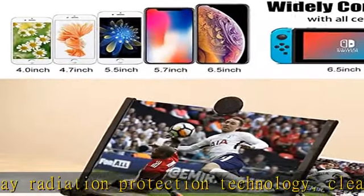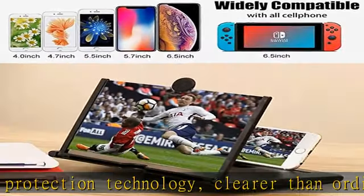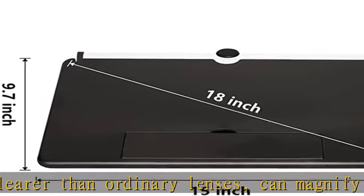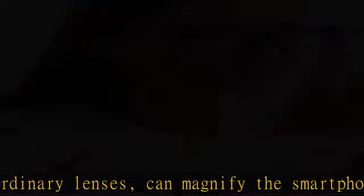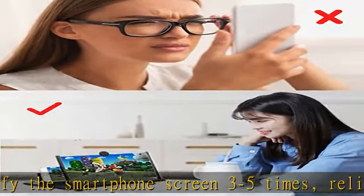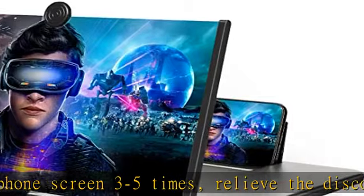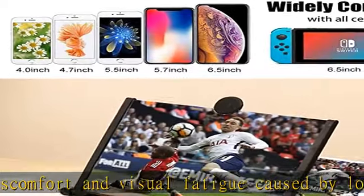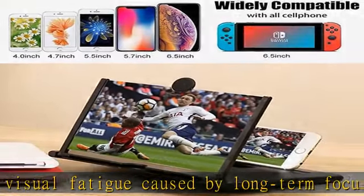Viewing is more comfortable, especially for children and the elderly, to help protect their eyes. The HD foldable 3D blu-ray screen magnifier for cell phone features a pull-out design, storage-type rotating folding design, easy to open and easy to store, and is very lightweight — can be carried around in your bag.